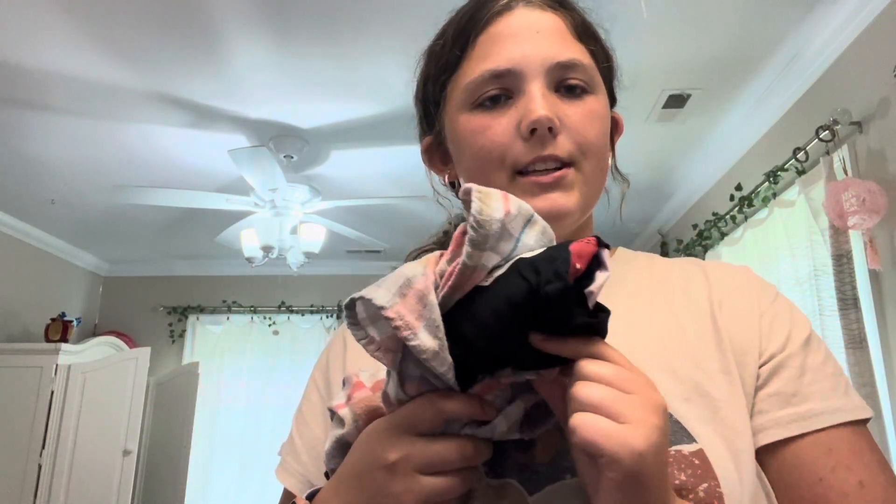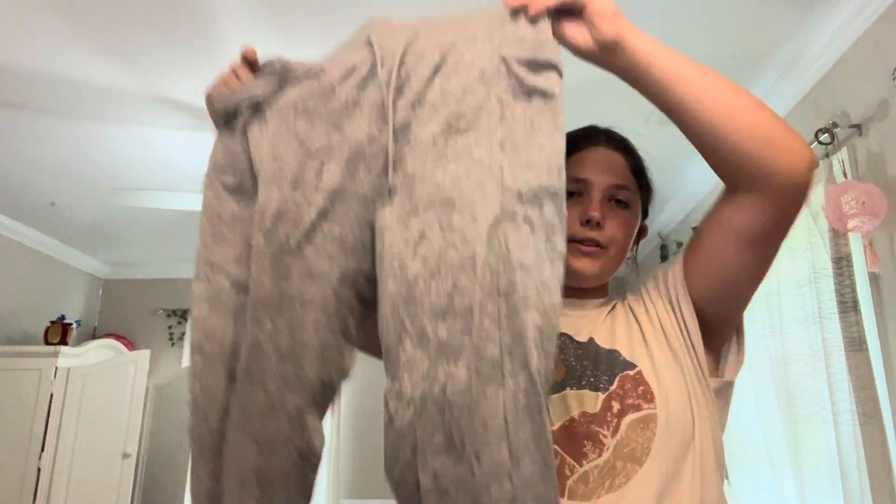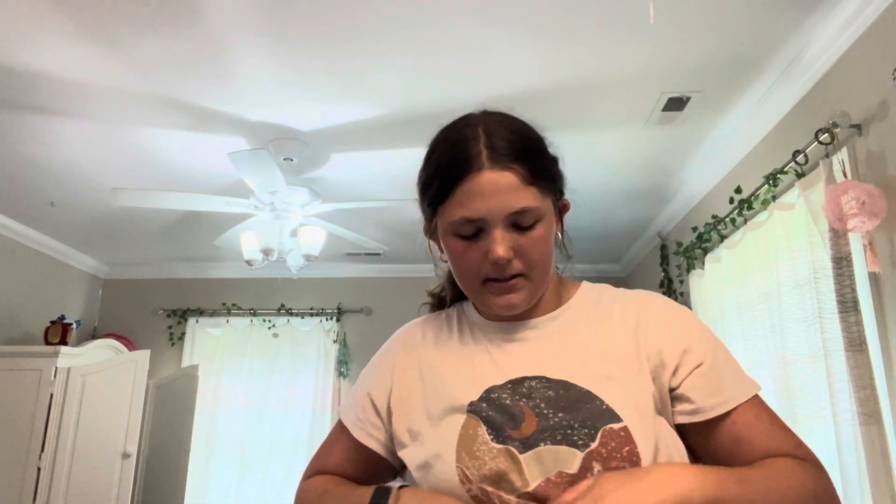I also have to get some PJs, which is just a short sleeve shirt and some shorts. I'm also gonna bring some sweatpants just in case it gets a little cold. Just rolling them up to save space.